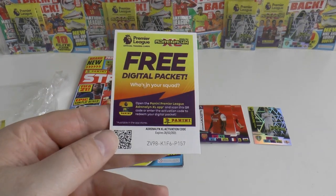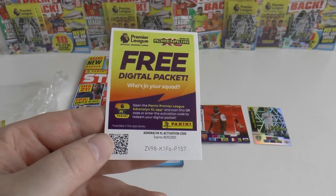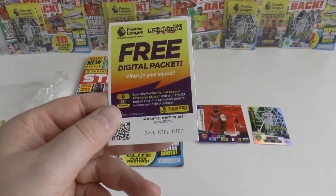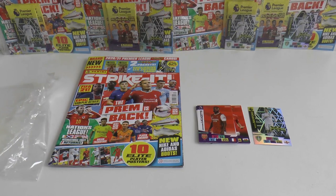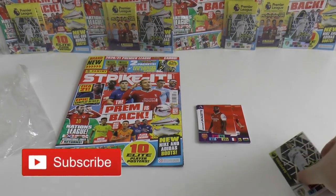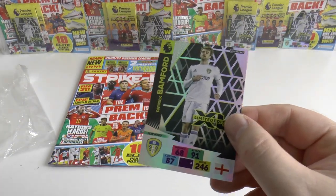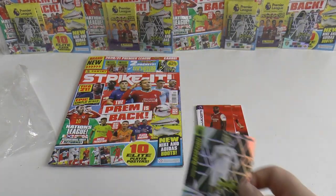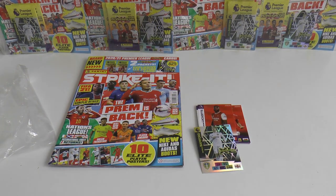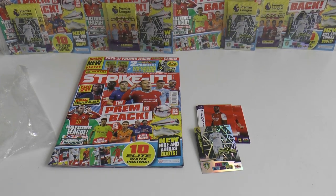That code hasn't been registered, so if you want to register it feel free to. We'll put that in our bin pile. We will be doing a code video very, very shortly. I hope you guys have enjoyed that review of the Strike It magazine with Patrick Bamford Limited Edition exclusive to that Strike It issue for the Adrenaline Premier League set. I'll see you guys in future videos — until then, adios!